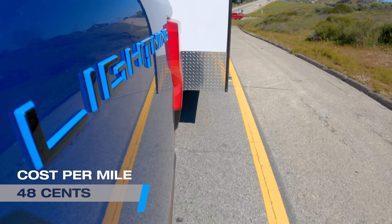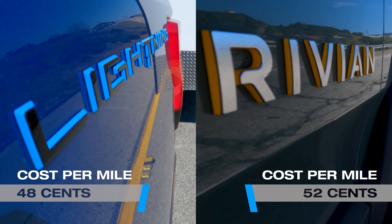Let's talk about money. The cost per mile for the Lightning was 48 cents, and it cost 52 cents per mile for the Rivian. That's pretty comparable.